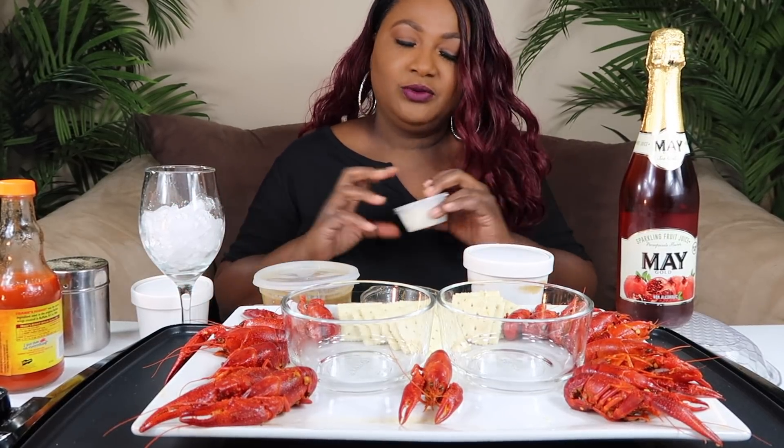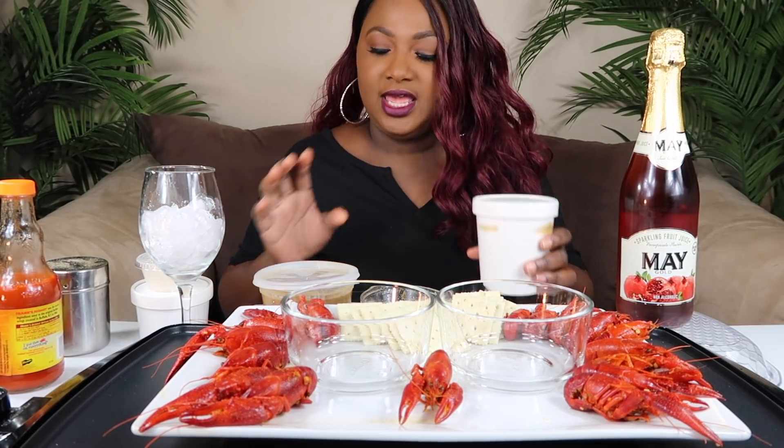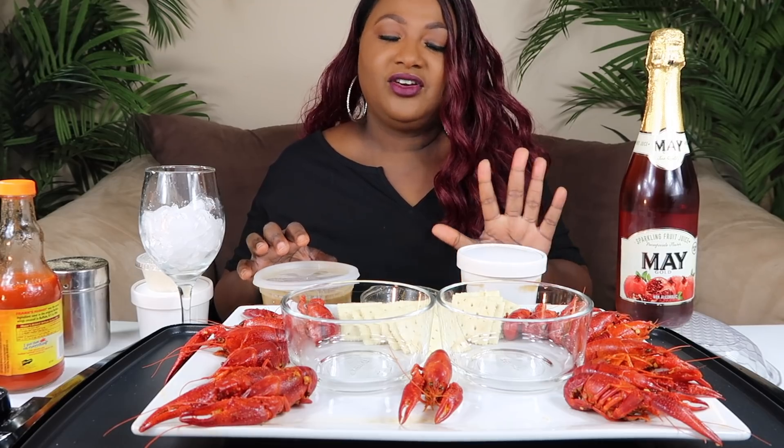Today we are doing gumbo. I got gumbo from two different places. I went to Copeland's, which is a New Orleans-style Cajun restaurant, and I got some from there. I was iffy about it, so then I went to Crafty Crab and got some of their gumbo too.